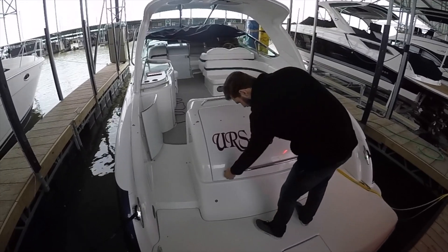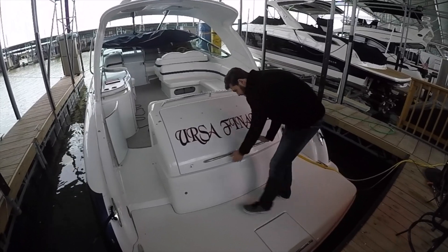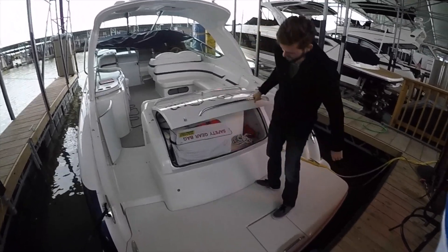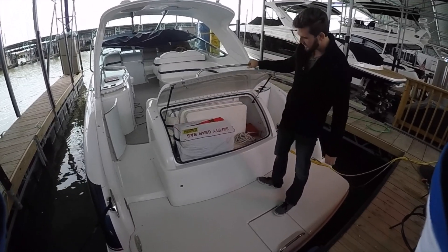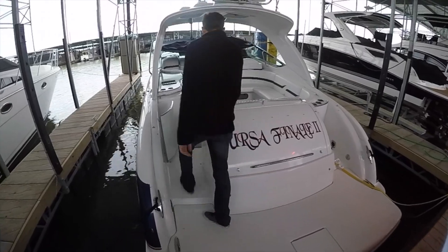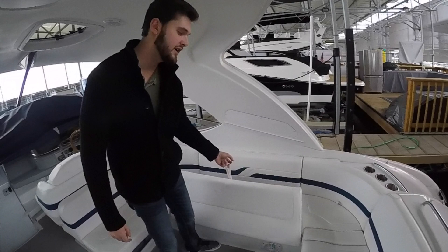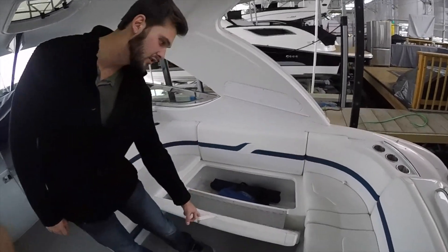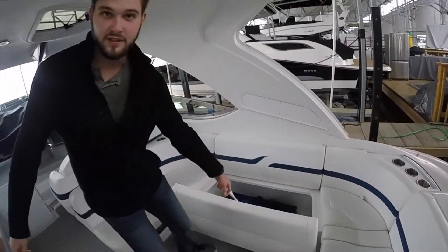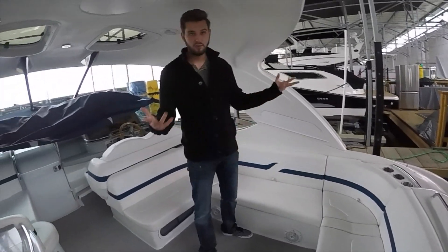Right here you have the hatch to store life jackets and quite a lot of stuff, believe it or not. And then as you walk onto the boat, a really neat part about Formula is that they put this metal bracket here, so you don't have to deal with where to put the seat when you're putting stuff in and out — life jackets, buoys, whatever you'd like.